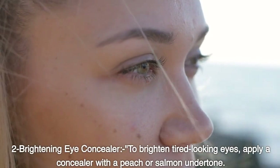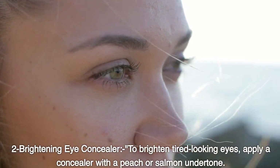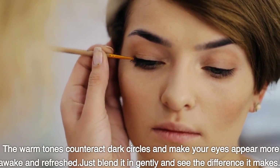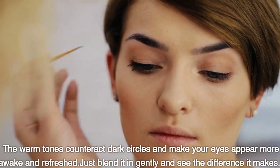Brightening eye concealer. To brighten tired-looking eyes, apply a concealer with a peach or salmon undertone. The warm tones counteract dark circles and make your eyes appear more awake and refreshed. Just blend it in gently and see the difference it makes.